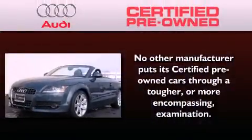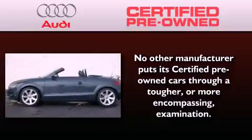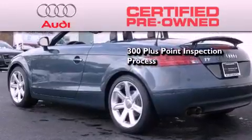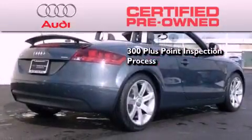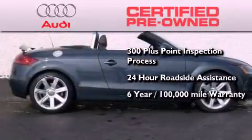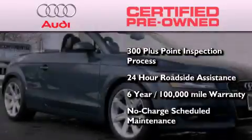With this Audi, each and every detail was considered, both when built and when it was given a certified stamp of approval. There is no better illustration of the attention to detail than the 300-plus point inspection process, 24-hour roadside assistance, a factory-backed limited warranty for up to six years or 100,000 miles, and the balance of no-charge scheduled maintenance.